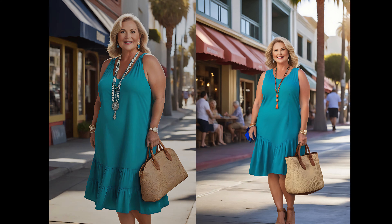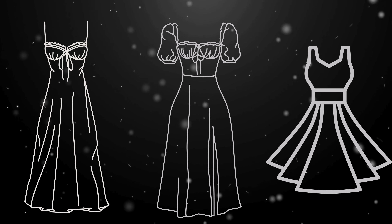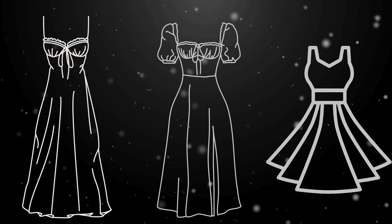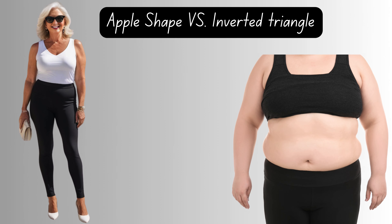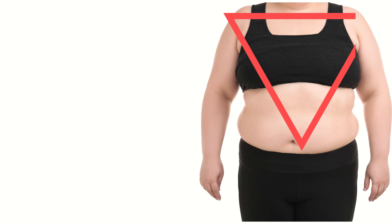Now, let's talk about the magic of high waist style dresses. Not all silhouettes are created equal, and it's essential to find the one that embraces your unique beauty. For example, let's compare an apple shape versus an inverted triangle body shape. If you're blessed with broad shoulders and a more slender lower half, the empire waist might not be your best friend.